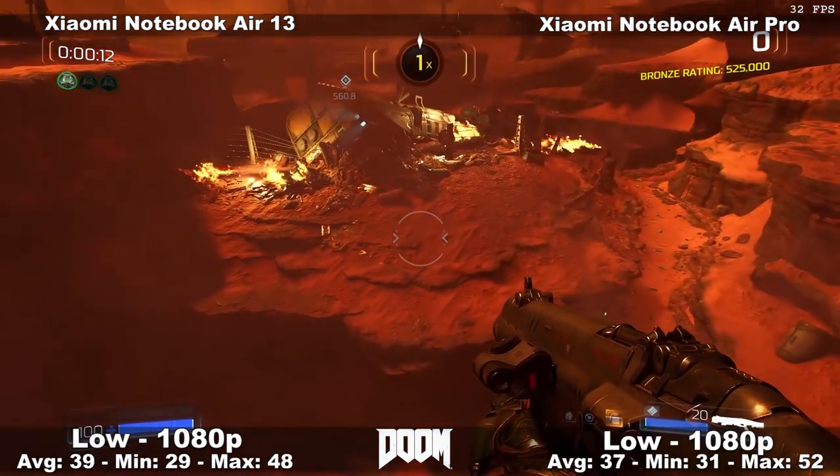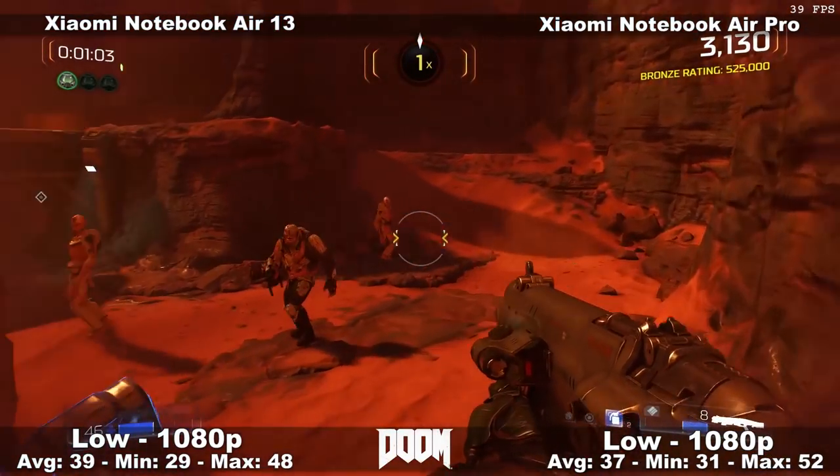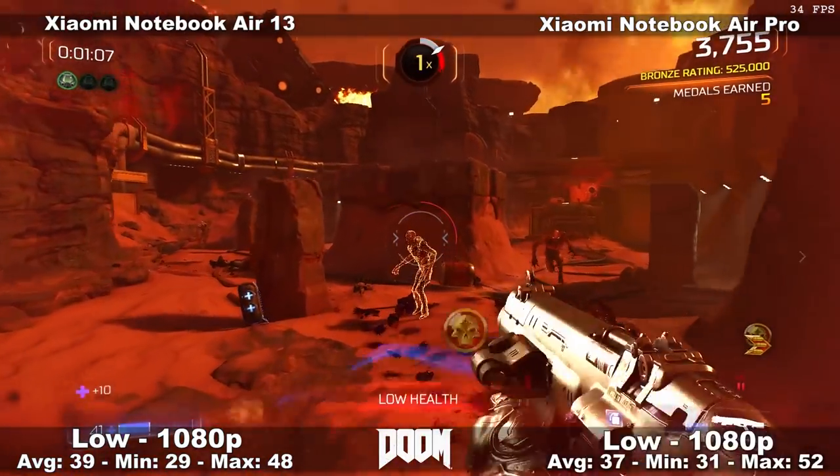Moving on to Doom — running it at 1080p, lowest settings with OpenGL. An average of 37 frames per second, minimum of 31. Overall, the experience was very playable and there was actually no jitter or lag whatsoever.